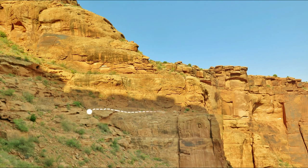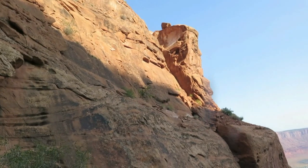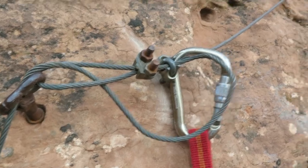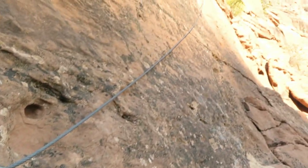The crux is an exposed traverse and chimney, protected by fixed ropes. At the start of the traverse there is a cable fixed just below the ledge.